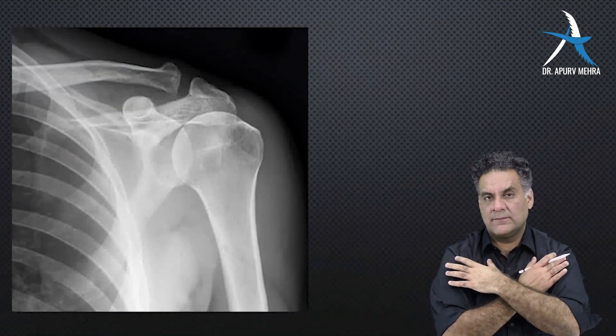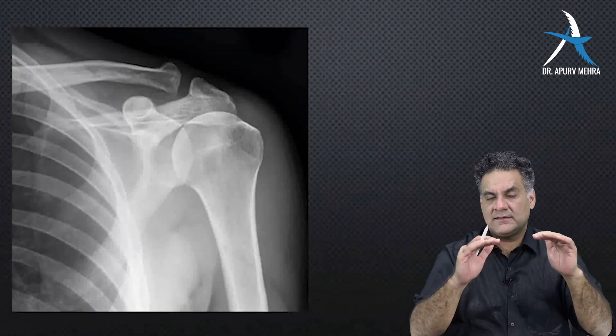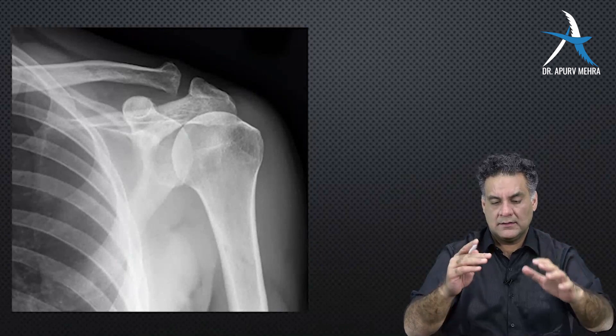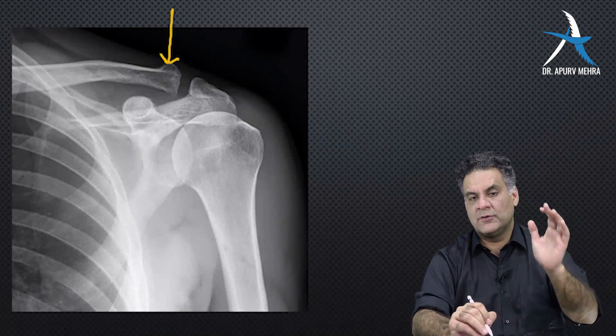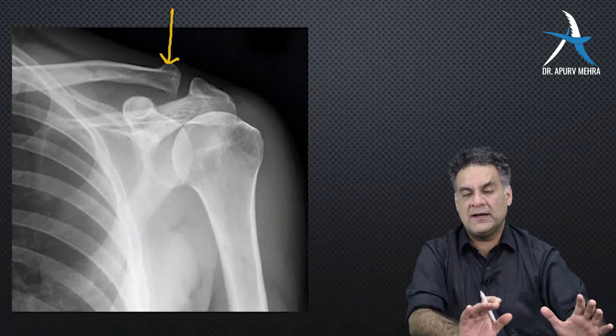When you look at the shoulder, the highest bony landmark on the shoulder is the clavicle. Clavicle is the commonest bone to fracture — the highest bony landmark.